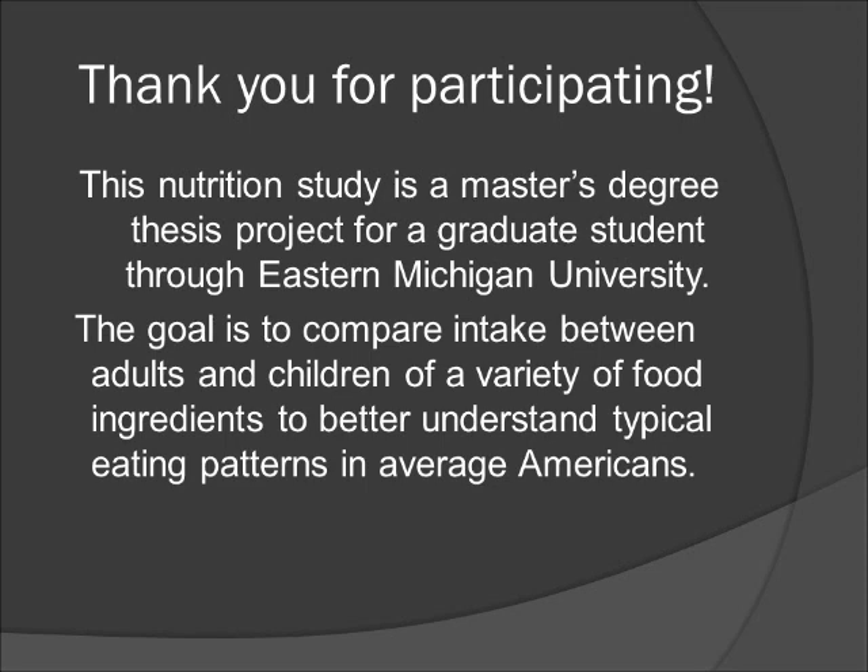The goal is to compare intake between adults and children of a variety of food ingredients to better understand typical eating patterns in average Americans.